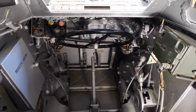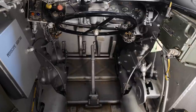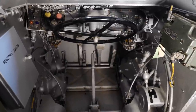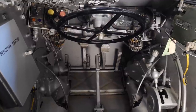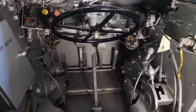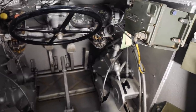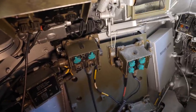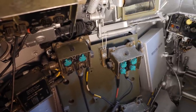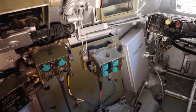Did they swap out the British radios for Swedish ones? That's a good question. They probably kept the original British radio, though it's not certain how they then communicated. Signal flares perhaps, or some remote relay station, or maybe a little handheld radio set at the back.